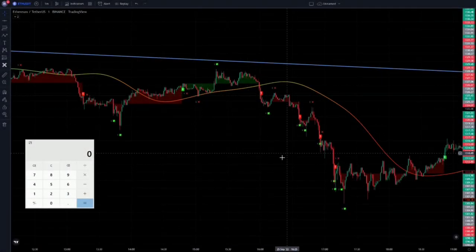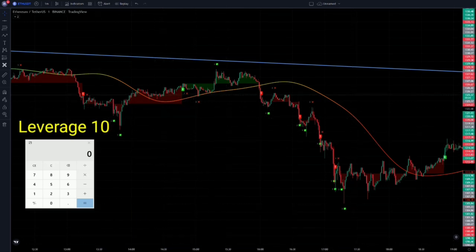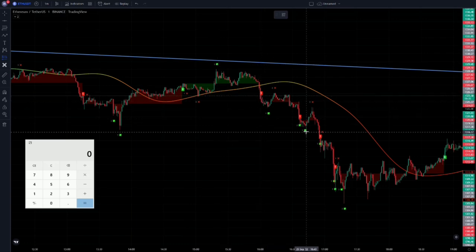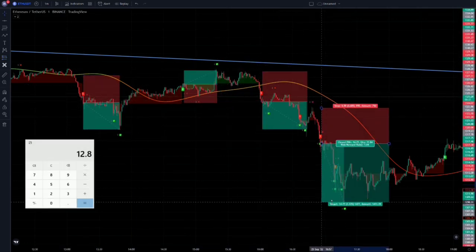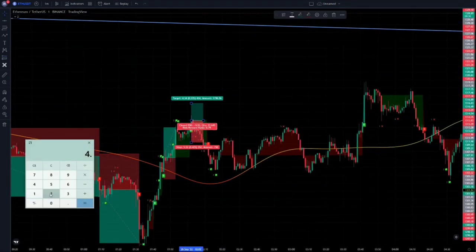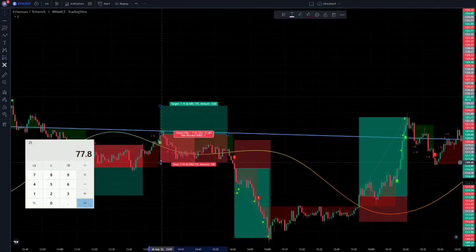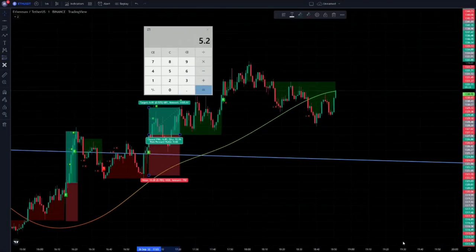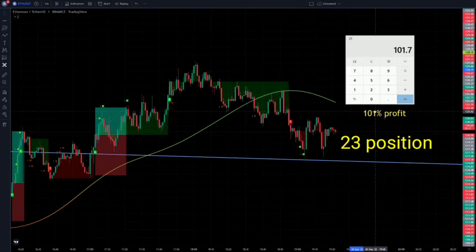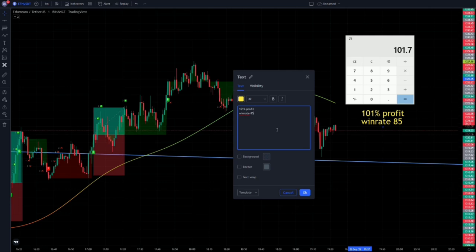I'm going to do some backtesting with the strategy to see how much profit we're going to make and what is the win rate ratio of the strategy. I'll calculate the profits by the leverage of 10. This is the Ethereum chart with a 1 minute time frame. We opened 23 positions in total and achieved 101% profit in these 23 trades. This is the profit margin of the strategy, along with an amazing 85% win rate ratio.